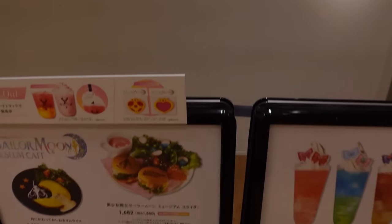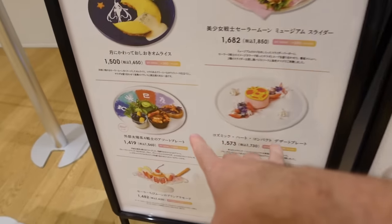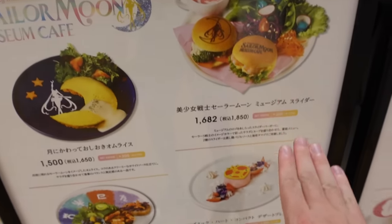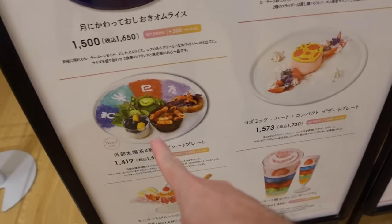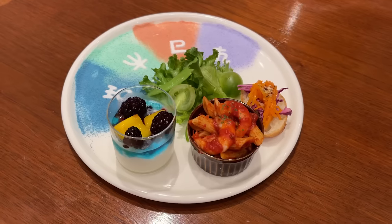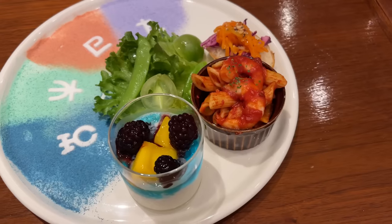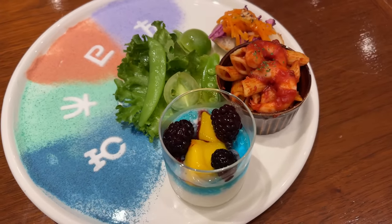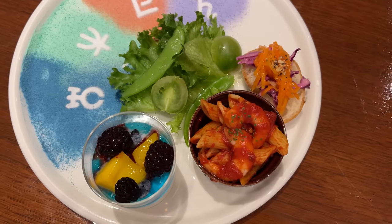In my last video we tried pretty much everything on the menu, but they have two new items that just started on September 10th. We're also trying the Outer Guardians plate. The Outer Guardians assorted plate has Uranus, Neptune, Pluto, and Saturn with beautiful colored sugar. We've got some yogurt with mango and blackberry, some salad with green tomatoes, penne with shrimp, and a little salad on top of a baguette with carrot and cabbage. The colors are beautiful and the presentation is lovely.